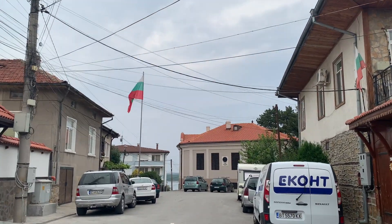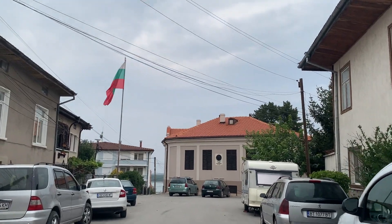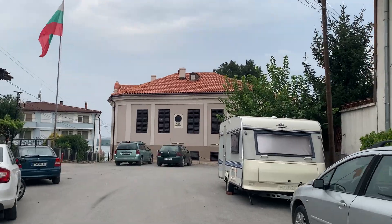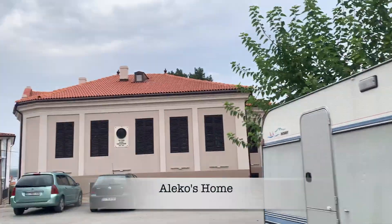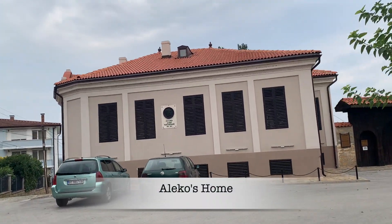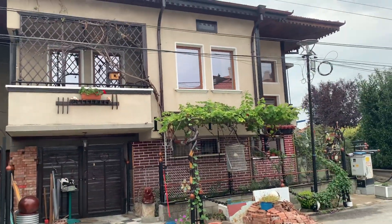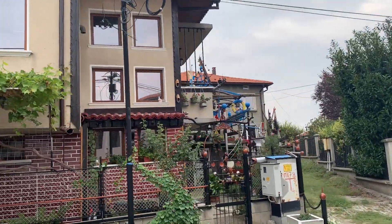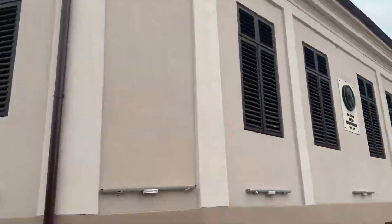Can you guess what's right in front of us? The Danube! And the mania! But directly in front of us is Aleko's house — Aleko Konstantinov's home. And directly to the left of his house is this really interesting but also quite weird house. But the point is: Aleko's home.